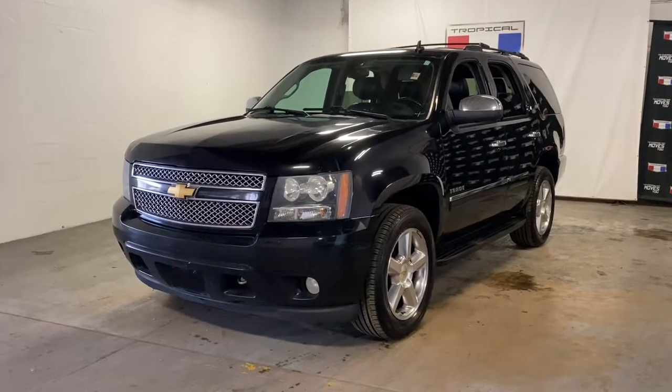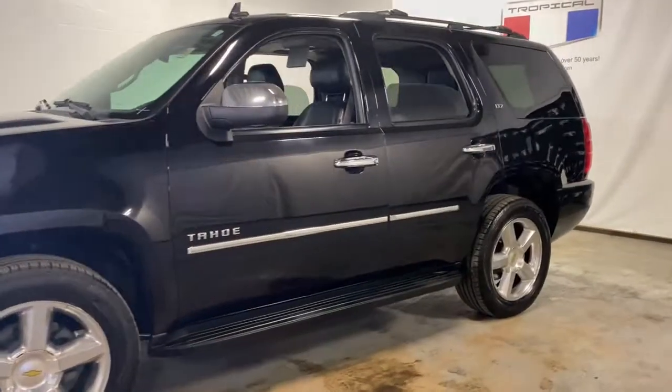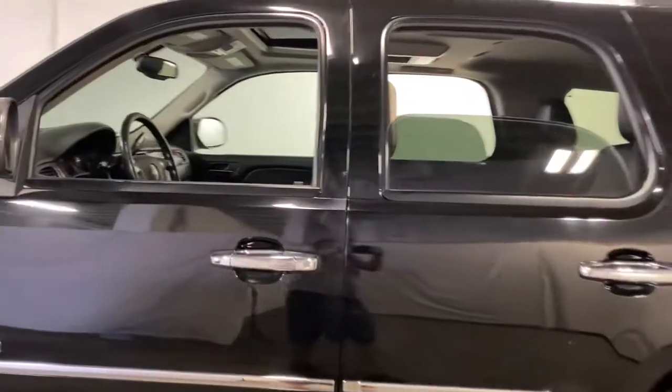Your next car could be the 2013 Chevrolet Tahoe. This vehicle is an outstanding buy with fewer than 200,000 miles on the odometer.